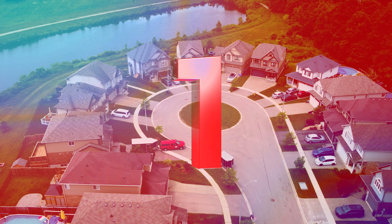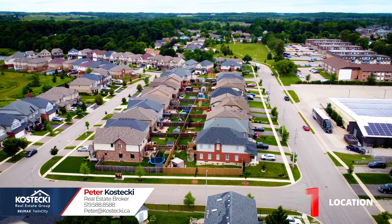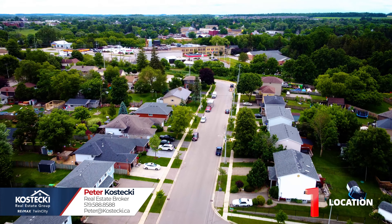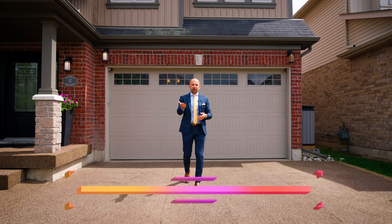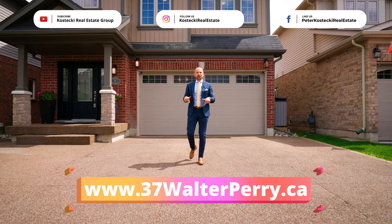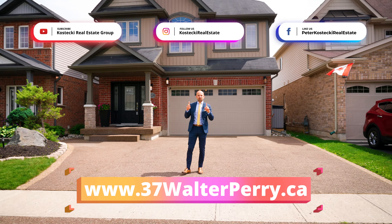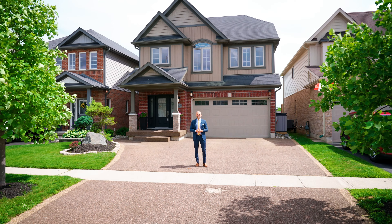Number 1: location. 37 Walter Perry Place is tucked away in a family-friendly neighborhood. You're close to nature and walking trails, shopping and schools, and only minutes to Kitchener-Waterloo. Thanks for joining me today — what was your favorite part? Let me know in the comments. For more info on this home, check out the website below. And for more great homes, make sure you follow me on social media. For the Kostecki Real Estate Group, I'm Peter Kostecki — we'll see you soon.